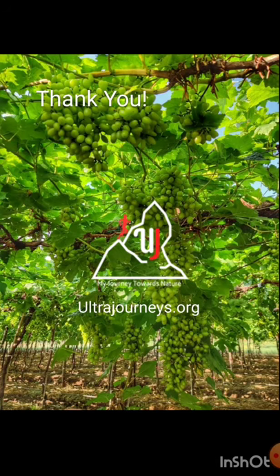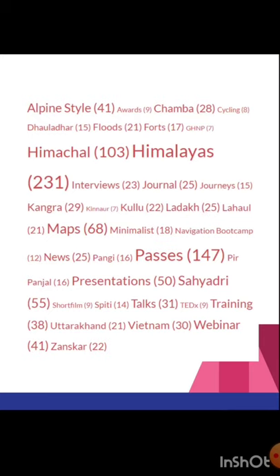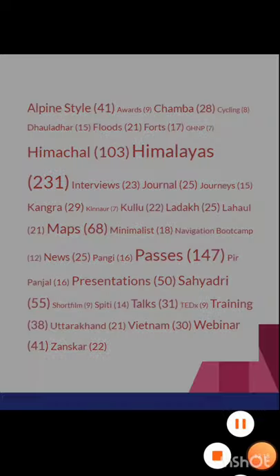This was the first part of the Ajanta Satmala range north of Nasik. We were also driving through beautiful vine orchards. As usual, you can check all these videos and much more on my blog ultrajourneys.org. See you tomorrow for part 2 of the same range.